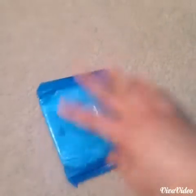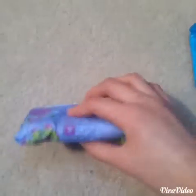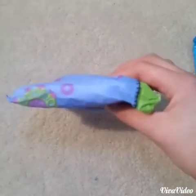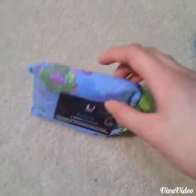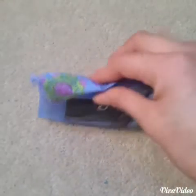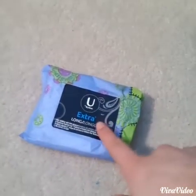I wore this regular pad and still at 7:30 I changed it into the U by Kotex Extra Maxi Long Maxi Pad, and right now it's almost 11 o'clock. I've been wearing this for more than three hours, so I'll probably change it because now I have a heavy flow.